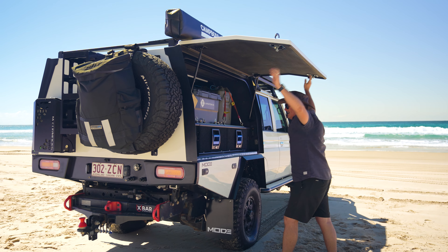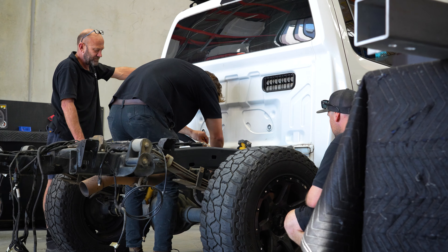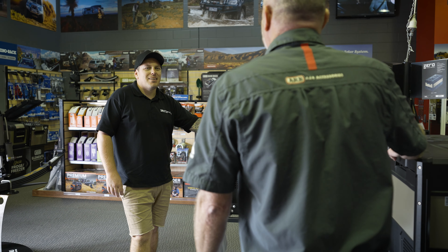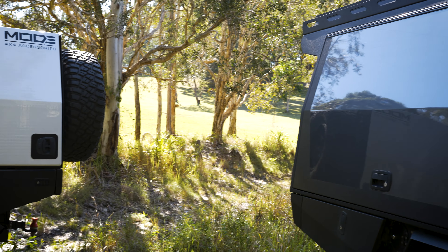With both the GVM and the GCM, when it comes time to putting a canopy on the back of your vehicle it single-handedly is taking up most of that extra weight that is allowable. After you put the canopy on there's the interior fit out, and after your interior fit out there's everything that's going to go on the roof. The number one thing we stayed focused on is we had to reduce the actual weight of the canopy itself.